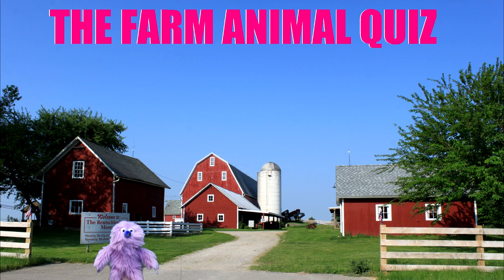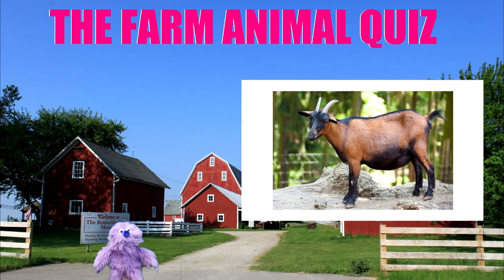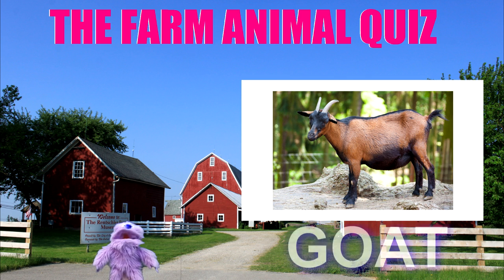Next animal please. Yes, it's a goat. That's right. If you knew that, excellent work.